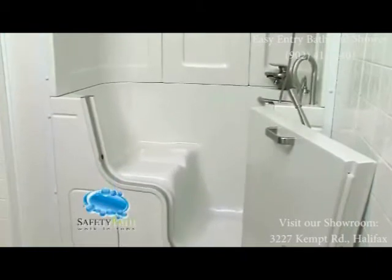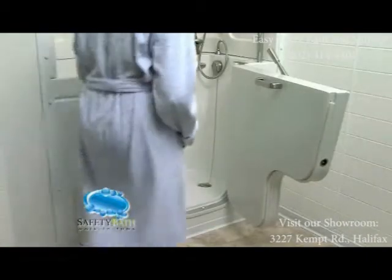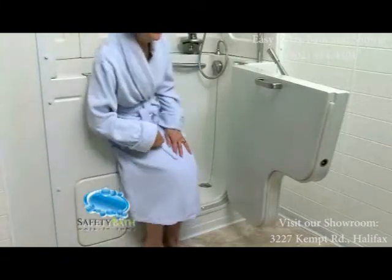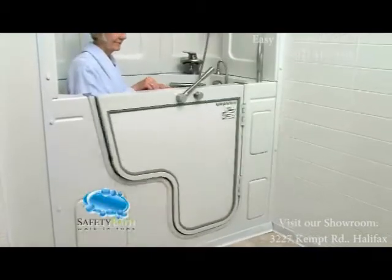Safety Bath Walk-In Tubs is proud to present our brand new slide-in tub. Our safety bath slide-in tub features an innovative door design that allows you to sit comfortably, slide your legs around into the tub, and then close the all-aluminum outswing door.